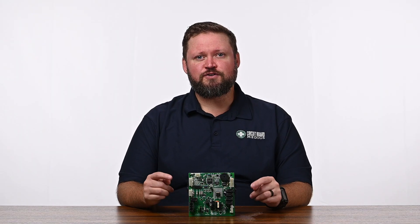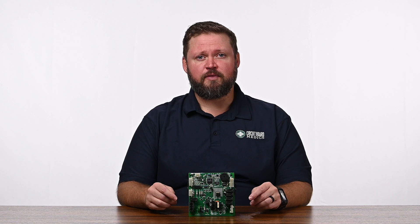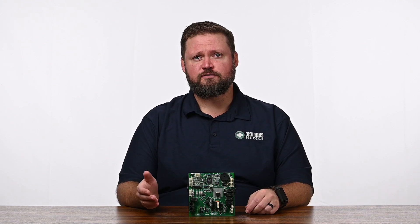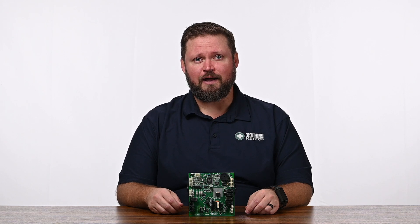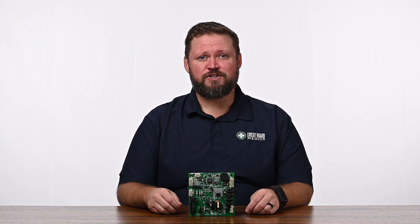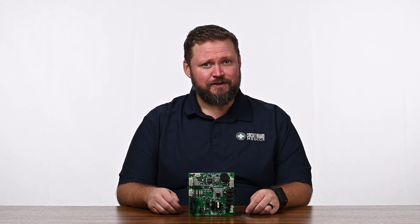Unfortunately, these control boards are no longer available from the manufacturer, which leaves many homeowners trying to find an expensive used module that's just as old and likely to also fail soon. Some even end up buying an entirely new refrigerator altogether.